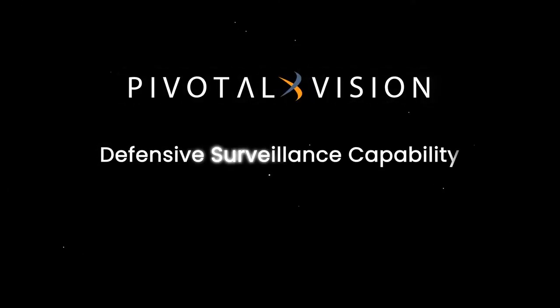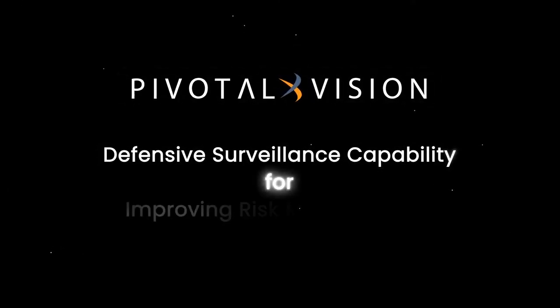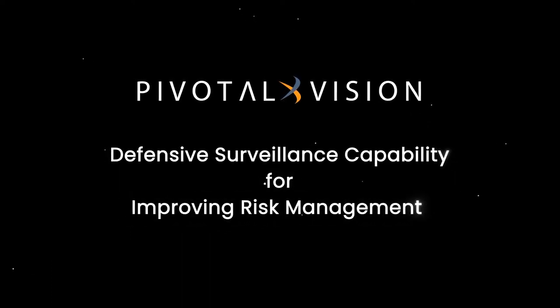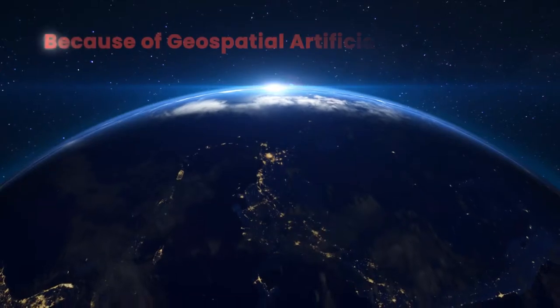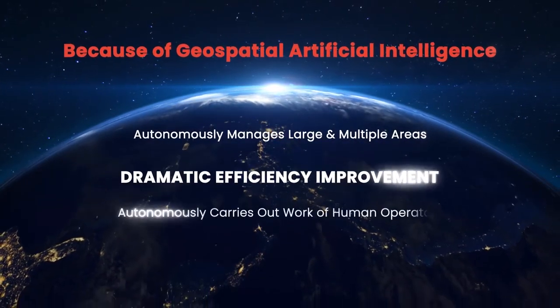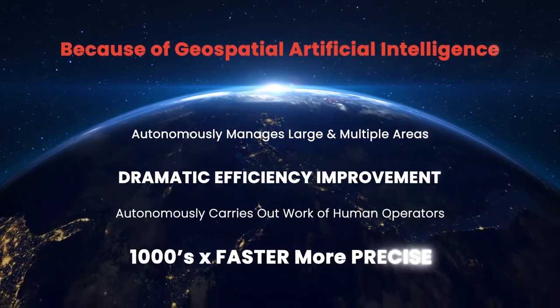This is truly a game-changing technology for real-time surveillance and analysis. Why is it different than legacy systems? Geospatial artificial intelligence will dramatically improve safety and security operations, no matter what industry you're in.